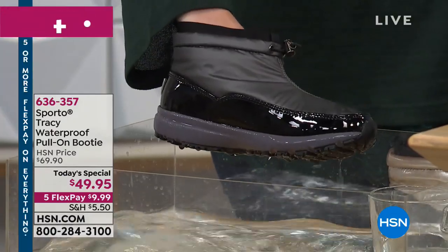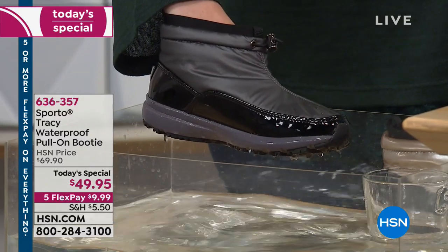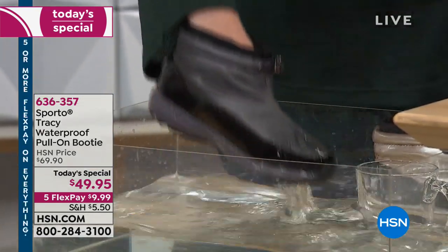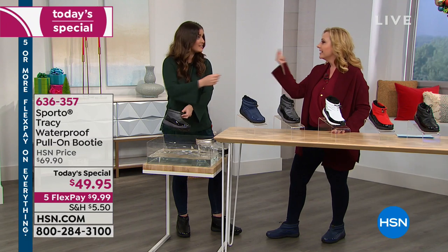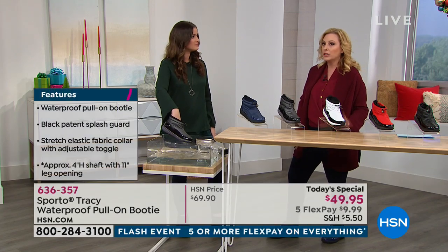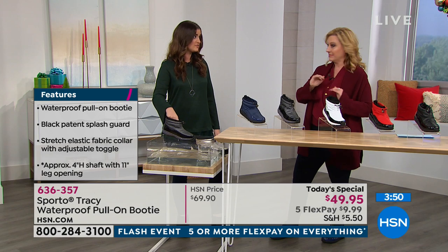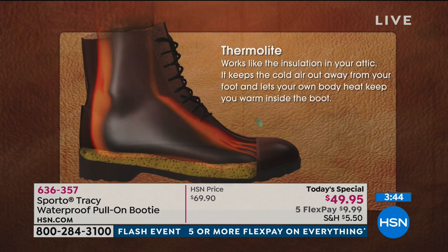We can't say waterproof if it's not waterproof — it would have to be called water resistant. After the demo, my hand inside the boot was completely dry. Whether it's a rainy day in the South or a tornado warning — we had three touchdowns the other day — you want your feet to stay dry no matter the weather.